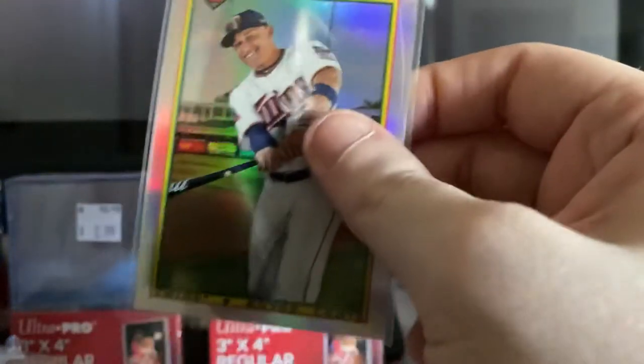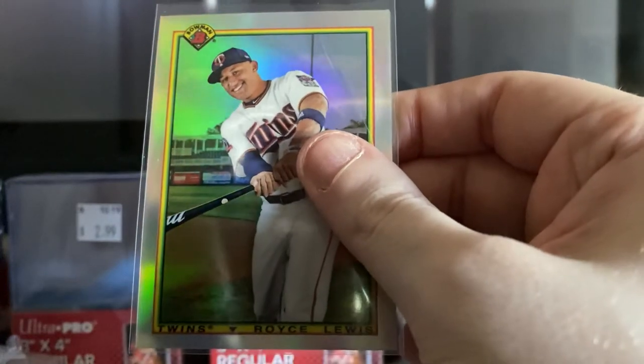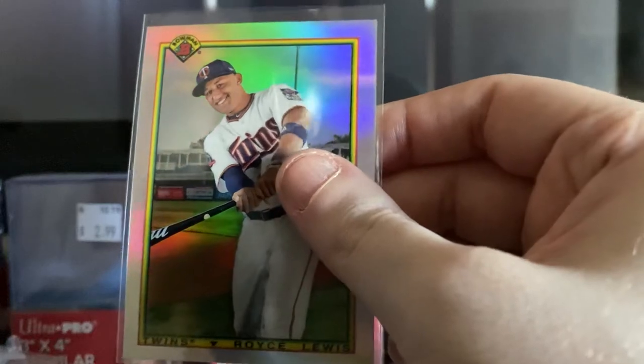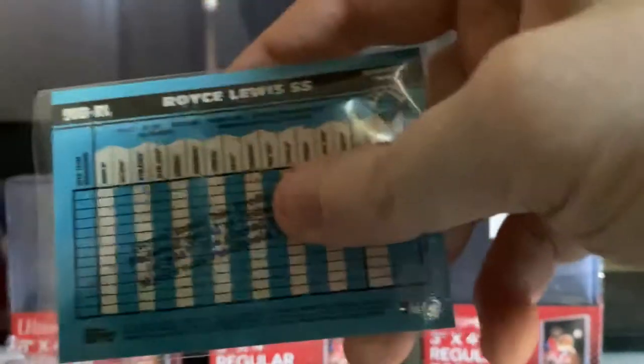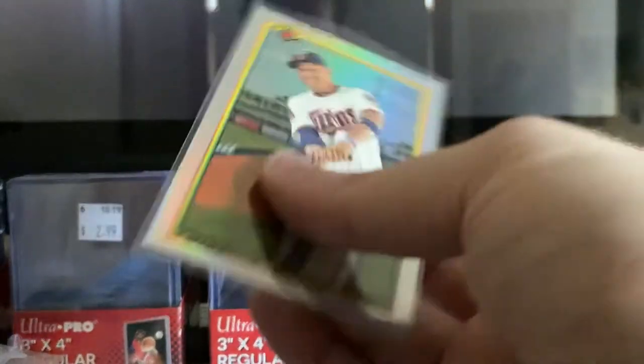Then we have a really nice one — this is a Retro 1990 Bowman style card. This is Royce Lewis; he's one of the top prospects from the Minnesota Twins and actually one of the top prospects in all of baseball. Very nice card.